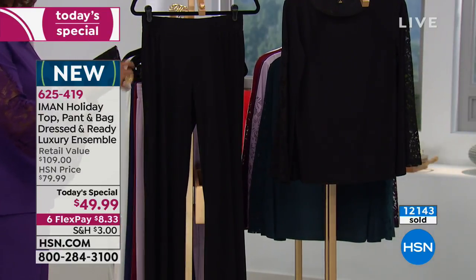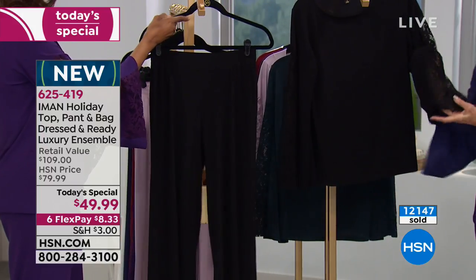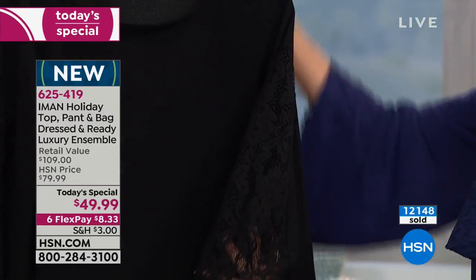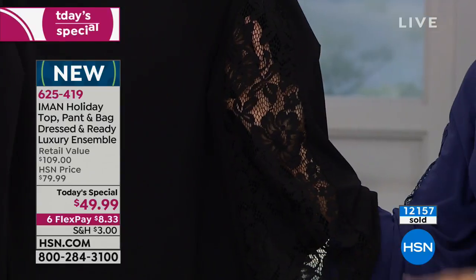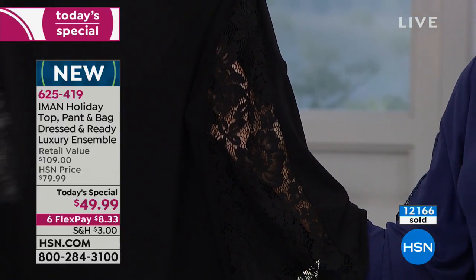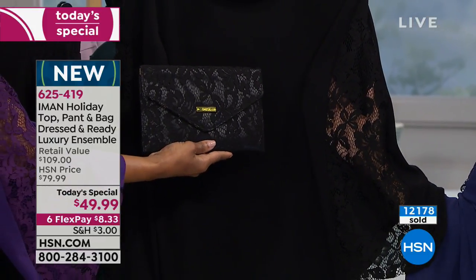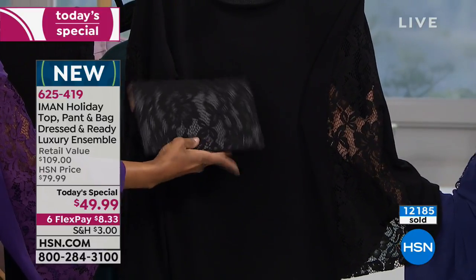Everyone is loving the black today. Looking at those sleeves with just that hint of skin — isn't that exquisite? You get the whole set. As you're placing your order and watching the counter with now over 12,000 gone, this is the time to buy yourself an outfit.